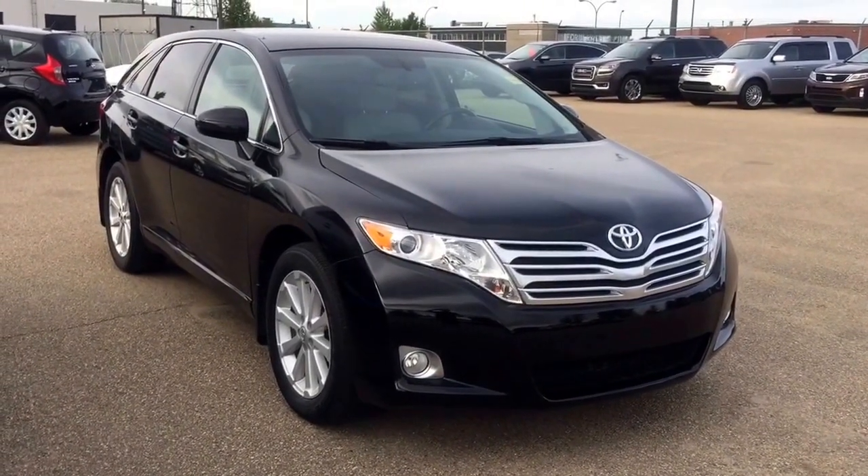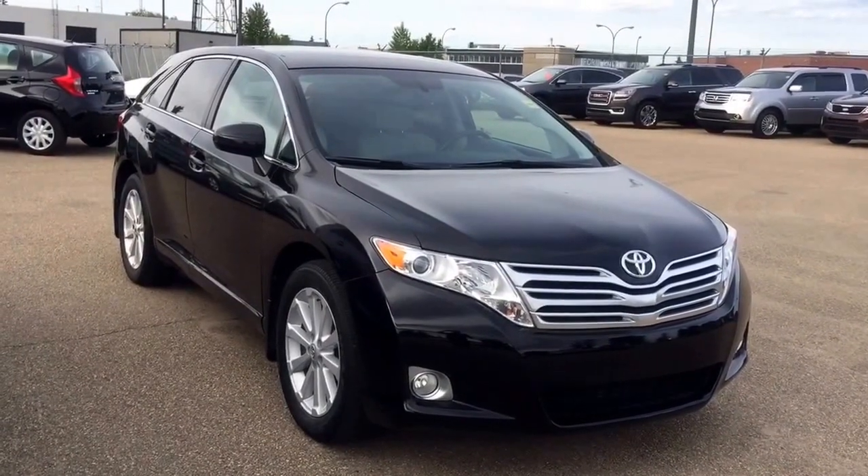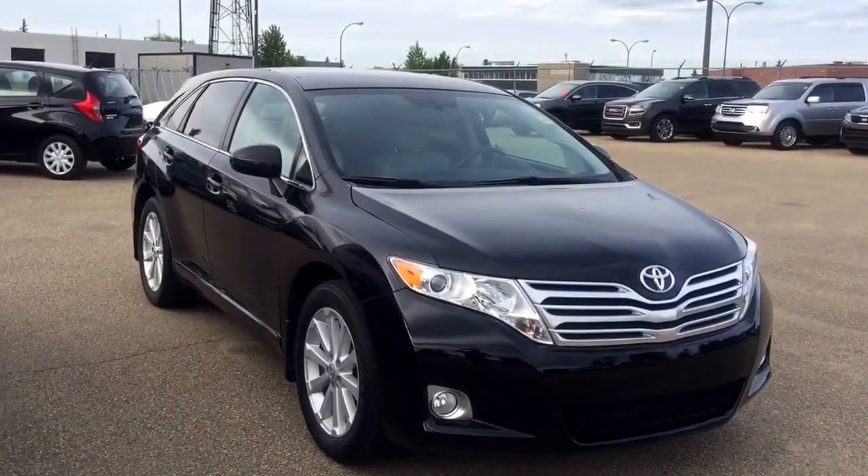Hi, this is Andy Lam from Mayfield Toyota Priyank Supercenter. Today I would like to present our 2010 Toyota Venza all-wheel drive, black in color.